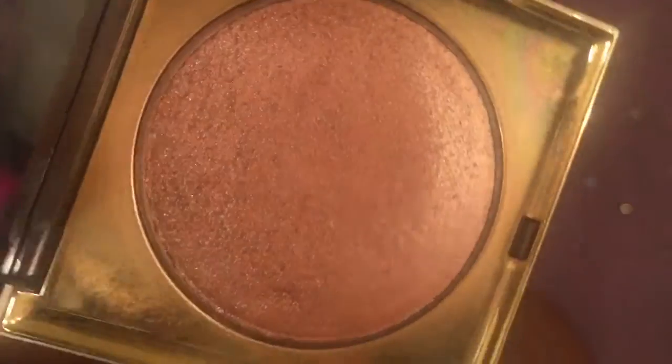Hey y'all, welcome back to my channel. I'm here with my top five favorite highlighters slash illuminizers. So number one is this Stila Heaven's Hue highlighter and bronze. This retails for about 36 dollars. I'll put the link below — I purchased mine from Sephora and this is just such a really pretty shade.